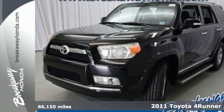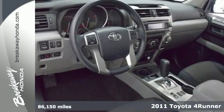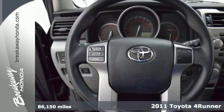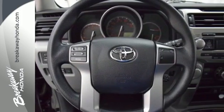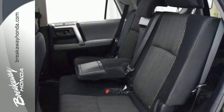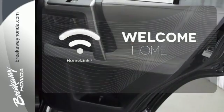Here's a 2011 Toyota 4Runner. Driver and passenger whiplash protection, turn signal mirrors, steering wheel cruise controls, remote power door locks, a tire pressure monitor, and reclining rear seats all come standard in this gorgeous SUV. Program garage door openers, gates, and lighting systems with HomeLink.